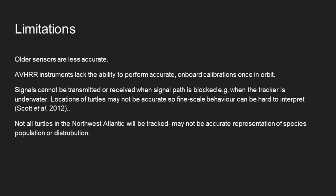Some of the limitations of this study are that the older the sensors are, the less accurate they can be. AVHRR instruments lack the ability to perform accurate onboard calibrations once they are in orbit, meaning that all signals have to be sent to a processing centre to determine the location of a species. Additionally, signals cannot be transmitted or received when the signal path is blocked, so when the tracker is underwater the locations of the sea turtle may not be 100% accurate, meaning that behaviours such as foraging may be harder to interpret due to the inability to track when they are actually feeding.